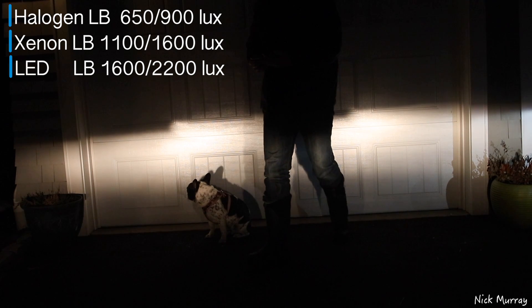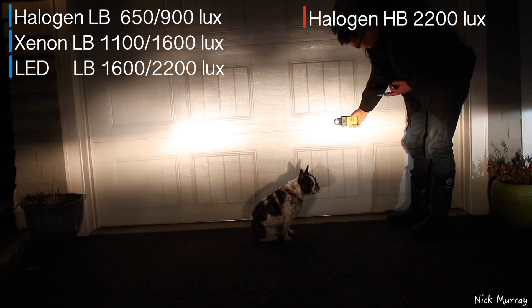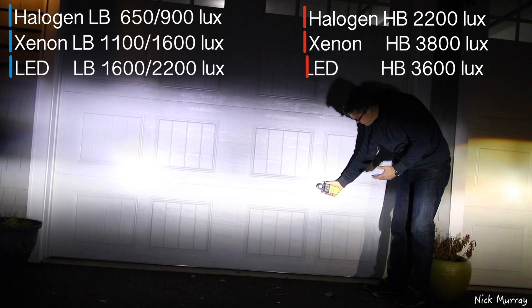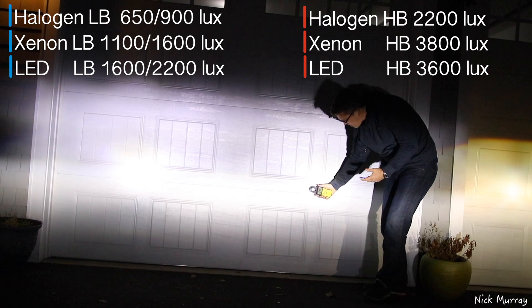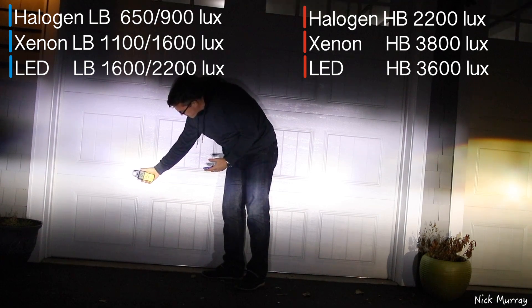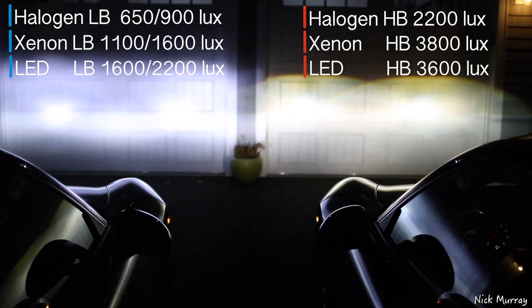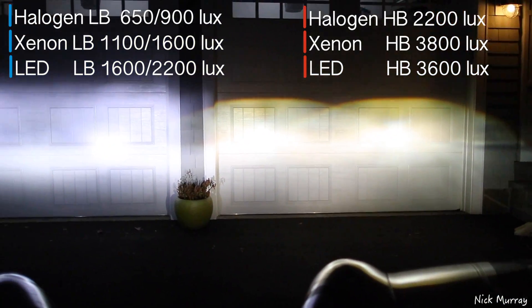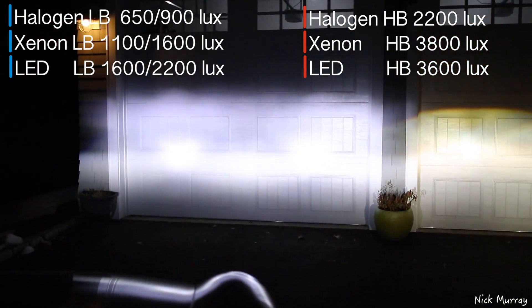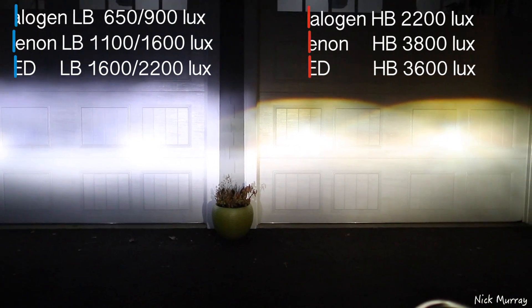I measured all the cars with their lights on high beam. The Volkswagen performed a lot better here at 2200 lux on high beam, which is pretty good. My car with the Xenons was 3800 — very bright. The LEDs were a little less at 3600. I'd say there's a lot more to be unlocked in the LEDs on high beam, since there are regulations here in the US limiting the wattage of car lights on high beam. As I found out with my BMW when I coded that car, my high beams became at least twice as bright, so I bet the LEDs can go a lot brighter. Overall, blown away by how bright the LEDs were, given how bright the Xenons already were.